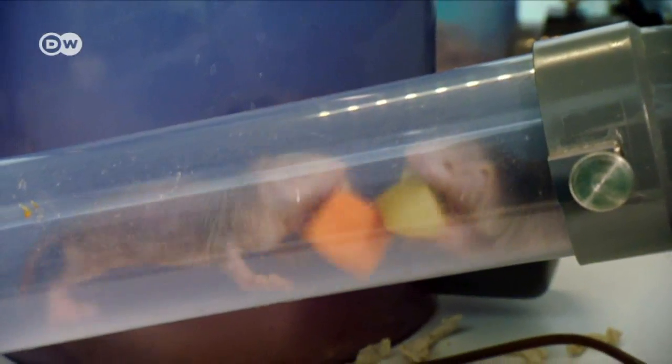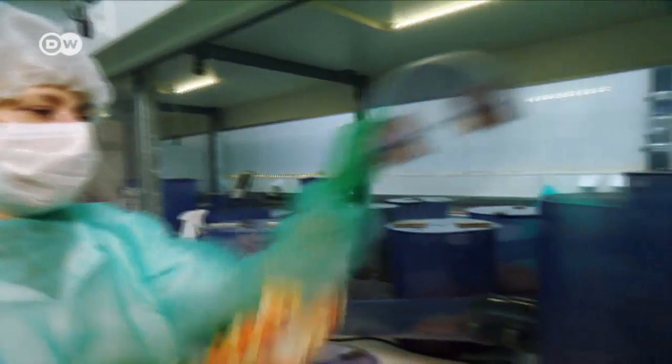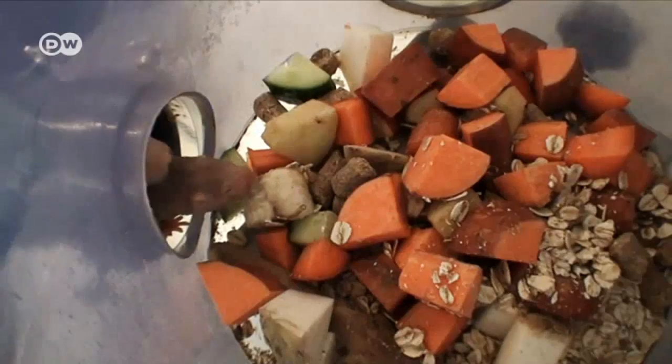Feeding time. Naked mole rats are vegetarians, and they don't drink water — the food they eat has enough to fulfill their needs. That's another adaptation to an arid environment.